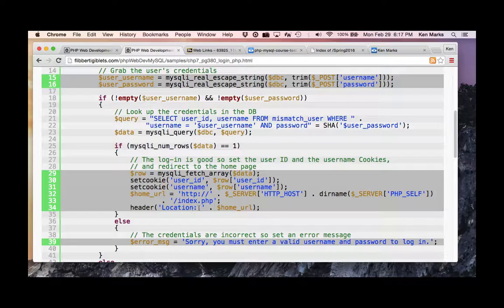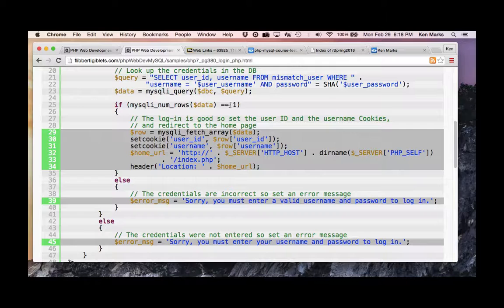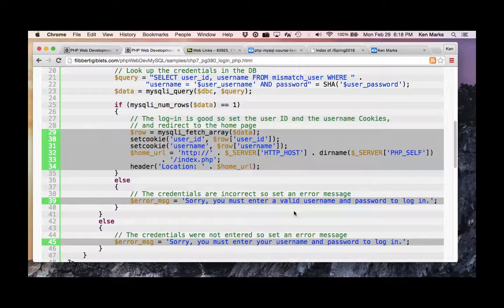Then there's routing — once they've successfully logged in, I route the user to the index page using the header command. The header command uses a key-value pair: 'Location' colon then the URL. If the credentials were incorrect, we say 'sorry, you must enter a valid username and password' and maybe add a link to the signup page.